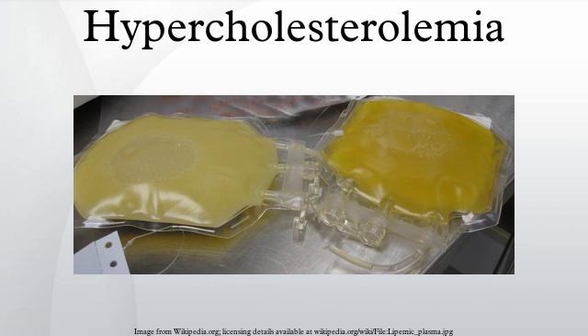Statins can reduce total cholesterol by about 50 percent in the majority of people. Effects appear similar regardless of the statin used. While statins are effective in decreasing mortality in those who have had previous cardiovascular disease, debate exists over whether or not they are effective in those with high cholesterol but no other health problems.